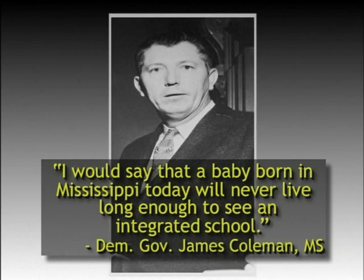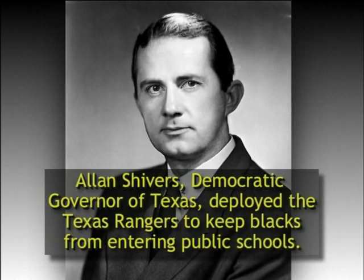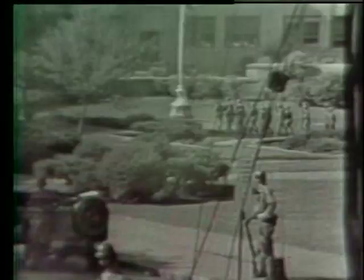But the Democratic response went beyond words and also included actions. Following the 1954 school desegregation decision, Southern Democratic governors went to extreme lengths to keep the court decision from going into effect. In 1956, Democratic Governor Alan Shivers of Texas deployed the Texas Rangers to keep blacks from entering schools in Mansfield. The following year, 1957, Democratic Governor Orville Faubus of Arkansas called out the National Guard to keep black students from entering Central High School in Little Rock. However, Republican President Dwight D. Eisenhower quickly intervened and federalized the Arkansas National Guard to take it away from Governor Faubus.